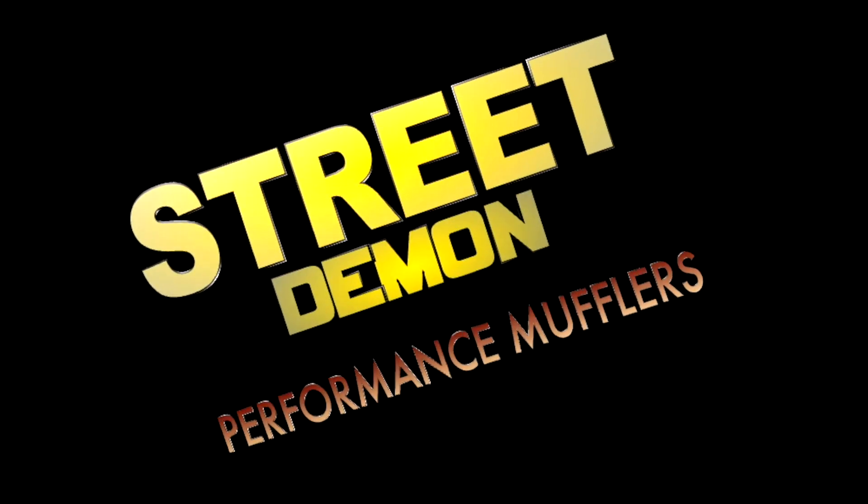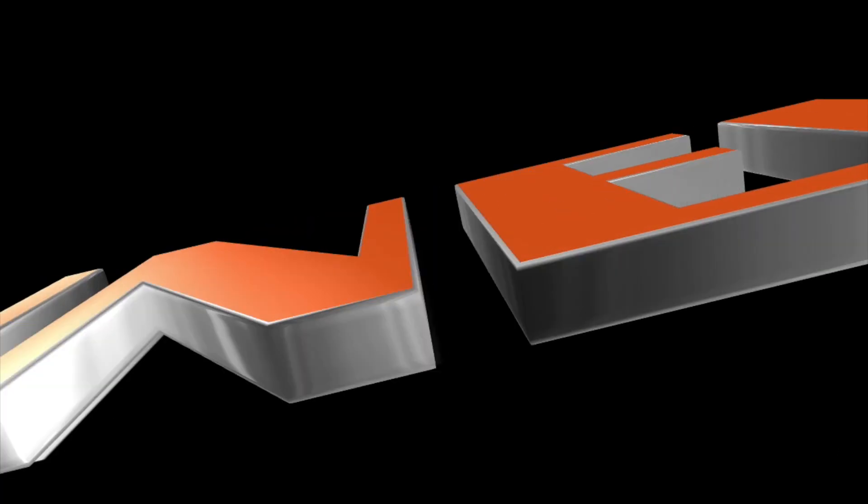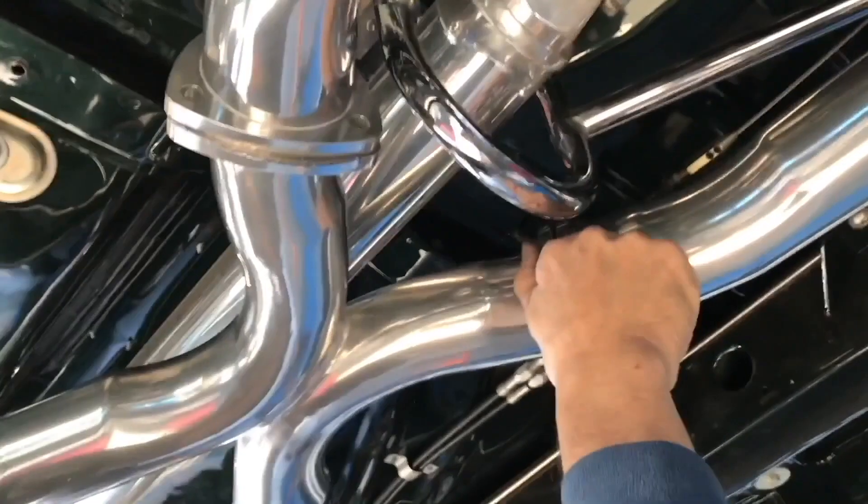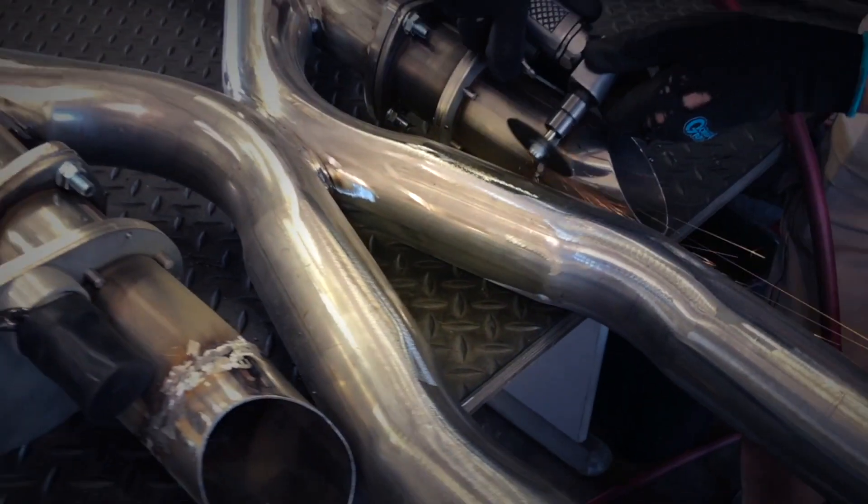Kenny's Street Demon and Tunnel Ram Performance Mufflers, found only at Kenny's Performance Exhaust Center. The quality goes in before the name goes on. Kenny's Performance Exhaust Center.